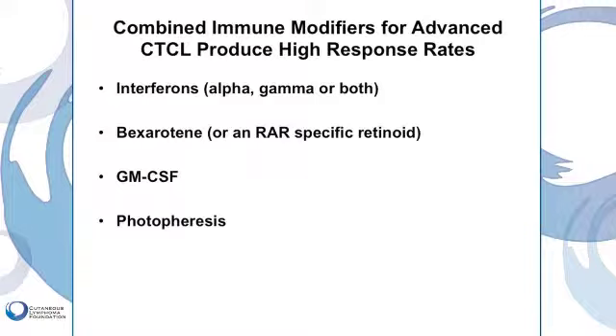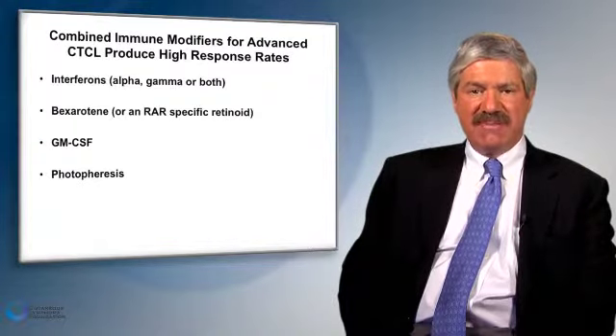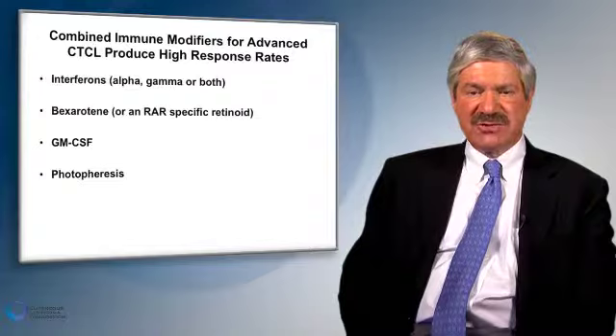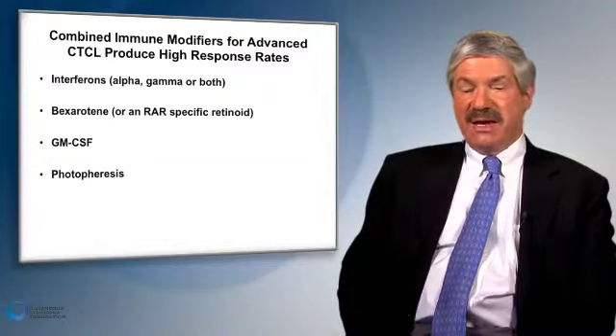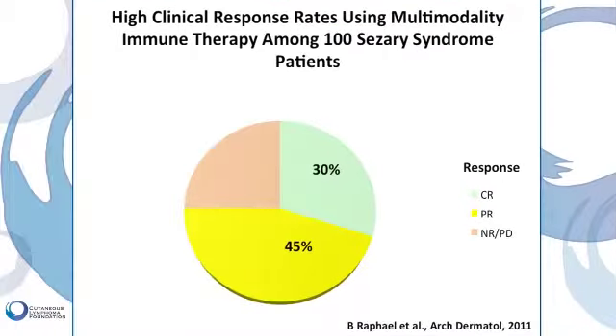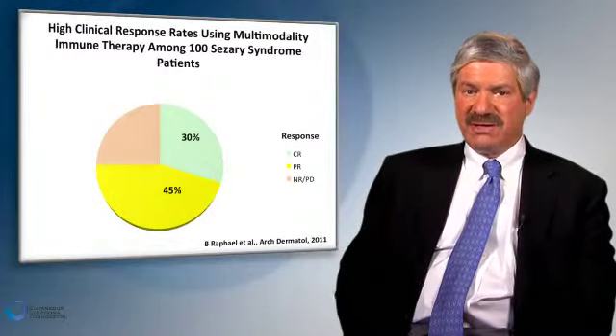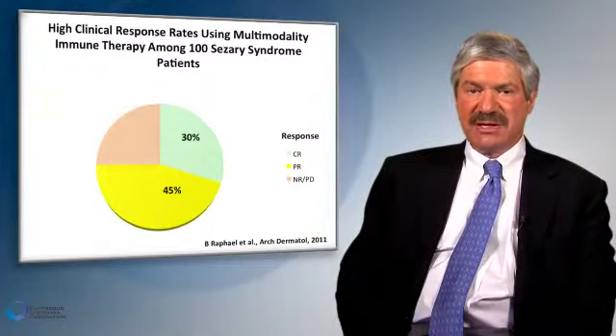Sometimes we use GM-CSF, or granulocyte macrophage colony stimulating factor, which helps the macrophage process the dying photophoresis-treated T-cell so it can present tumor antigens to the normal T-cells. Using all of these together with photophoresis can lead to a 30% complete response rate in our Sézary syndrome patients. So although the textbooks still say that Sézary syndrome is invariably fatal, we know that about a third of our patients will develop a complete remission, and some patients will never relapse.